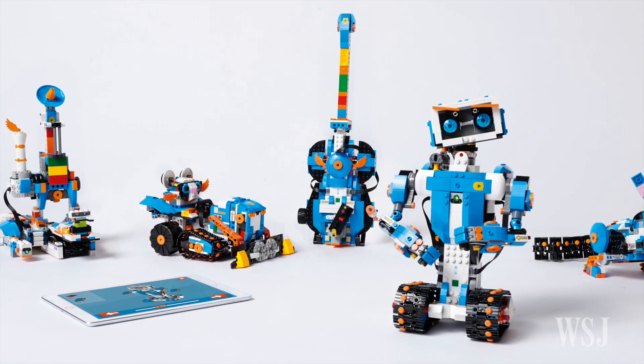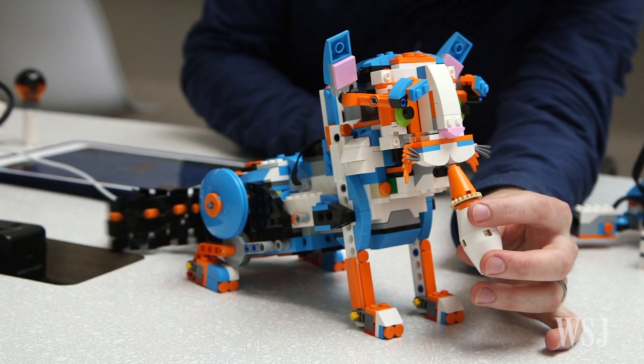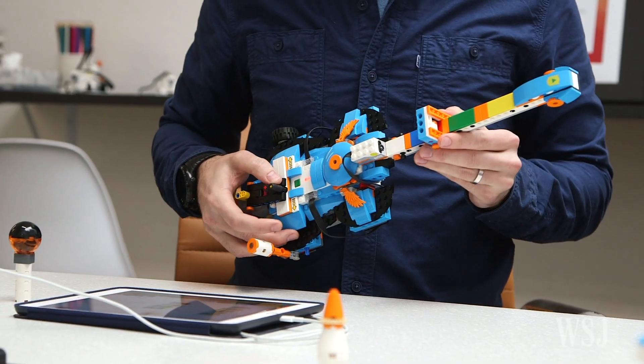LEGO Boost comes in five different versions: Vernie the robot with those amazing eyebrows, and Frankie the cat, as well as this guitar, plus a space rover.